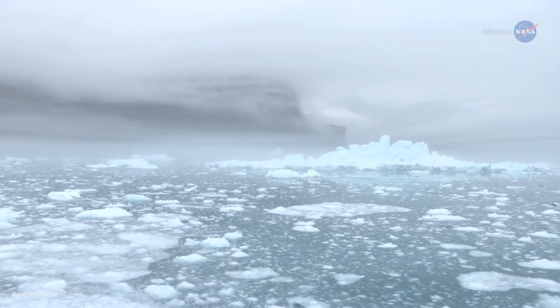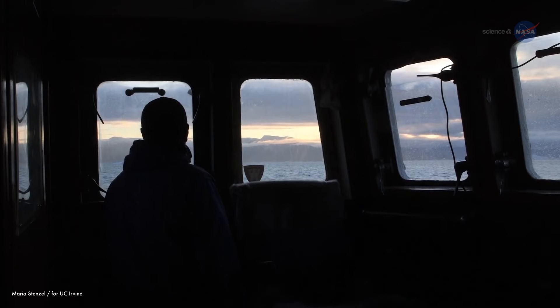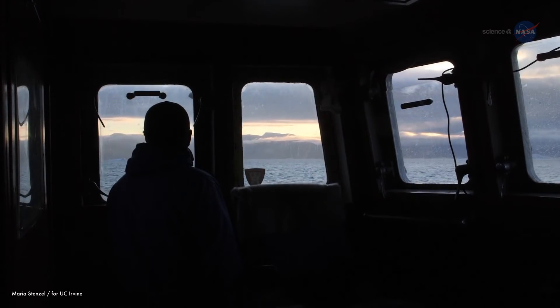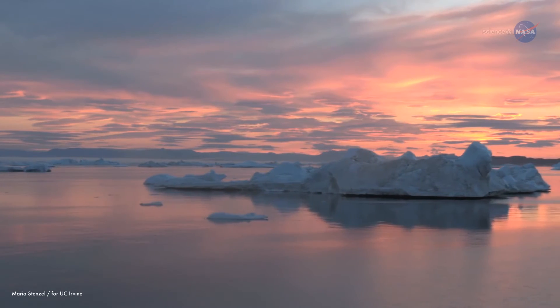But ice holds a peculiar fascination for Renaud. I've always been interested in polar regions. My friends wanted to cruise in the Caribbean, but I'd rather cruise here in these waters. I don't know why, I just like them.